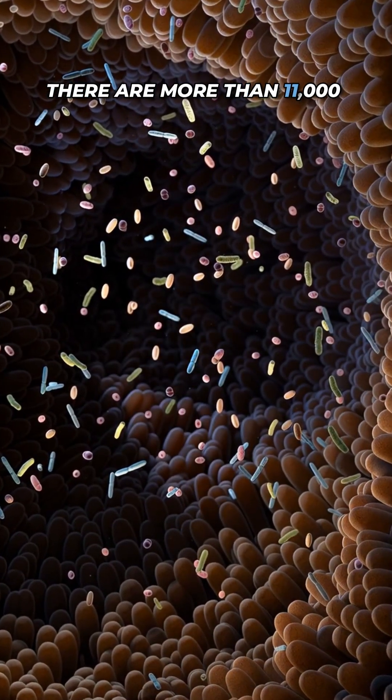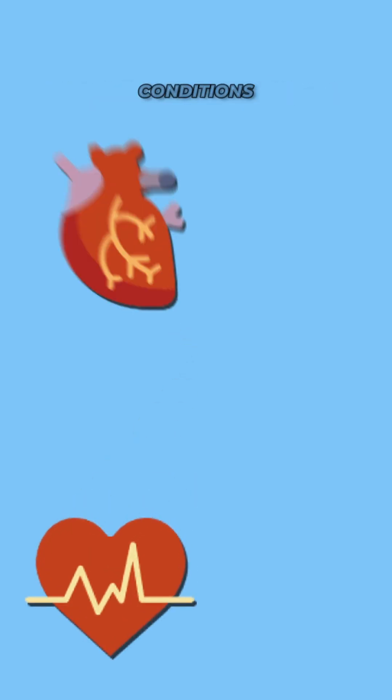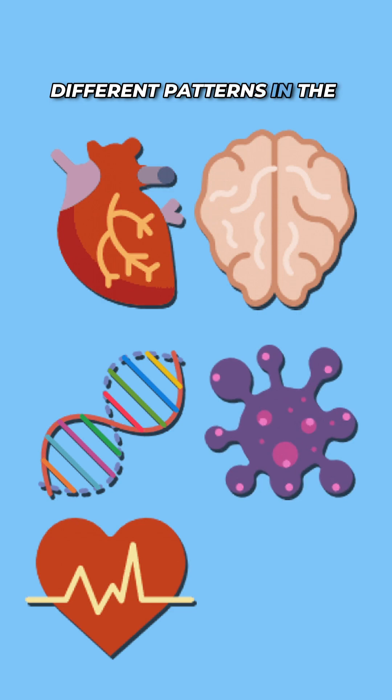There are more than 11,000 organisms that have been found in different people's guts, and more than 1,000 different health conditions that have been linked with different patterns in the gut microbiome.